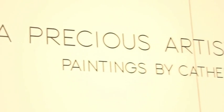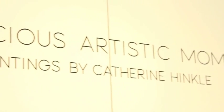Here at the Kalamazoo Institute of Arts, we're featuring an exhibition of the paintings of Catherine Hinkle, a Michigan-born artist whose work deserves to be much better known.